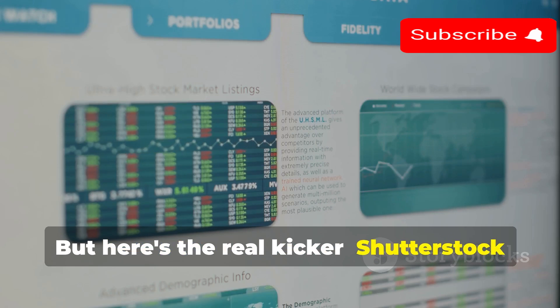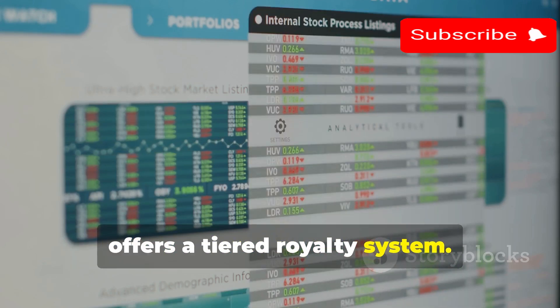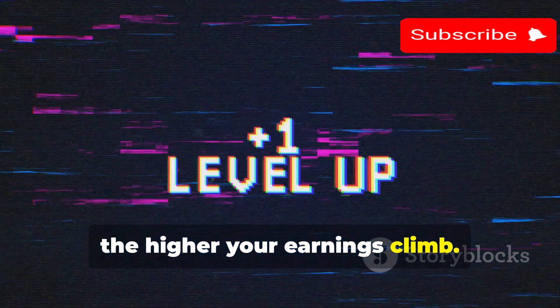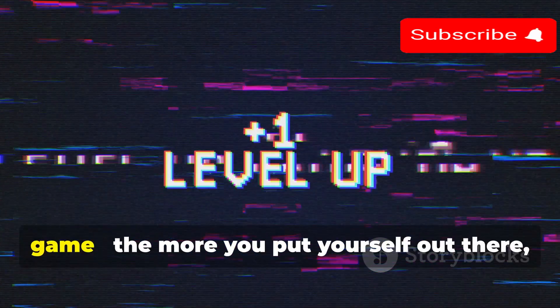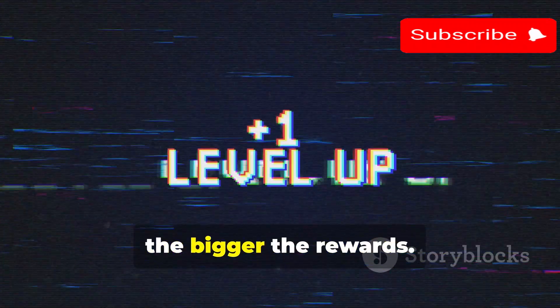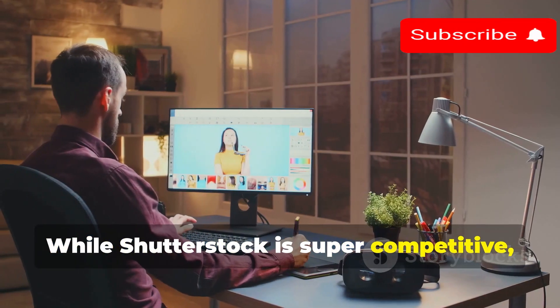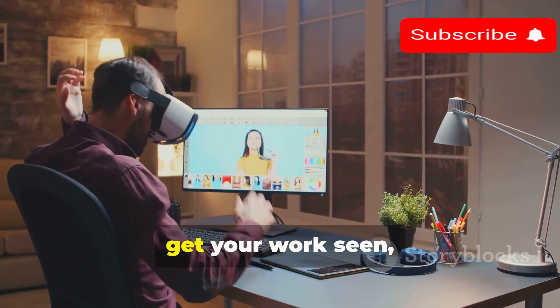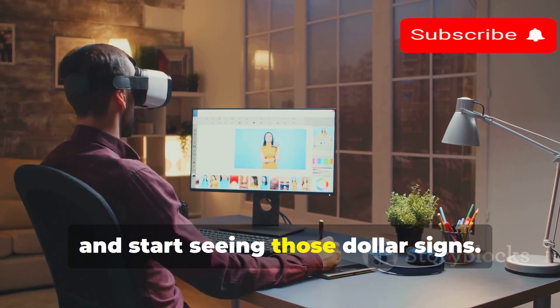Here's the real kicker: Shutterstock offers a tiered royalty system. The more downloads you get, the higher your earnings climb. It's a bit like leveling up in a video game — the more you put yourself out there, the bigger the rewards. While Shutterstock is super competitive, it's an incredible platform to gain experience, get your work seen, and start seeing those dollar signs.